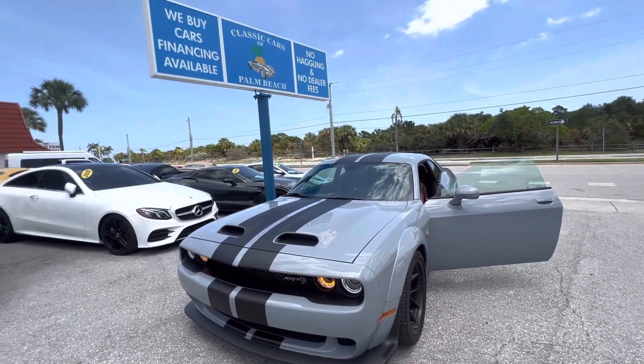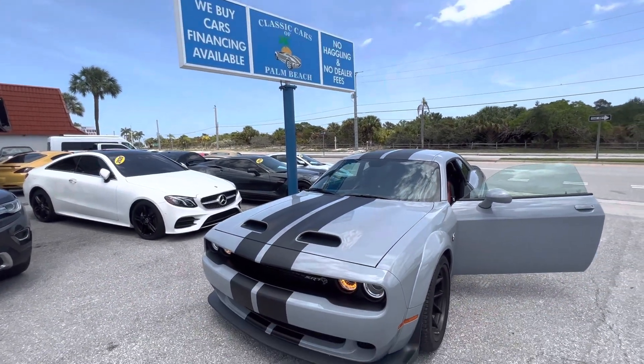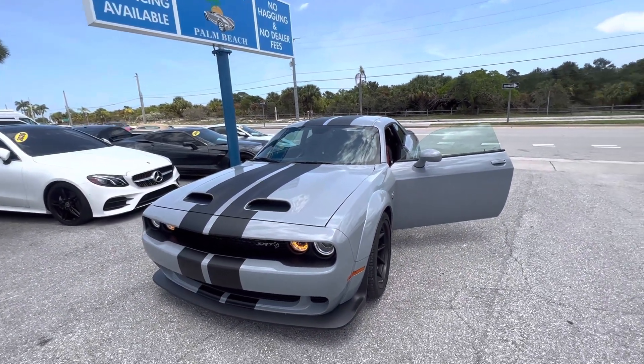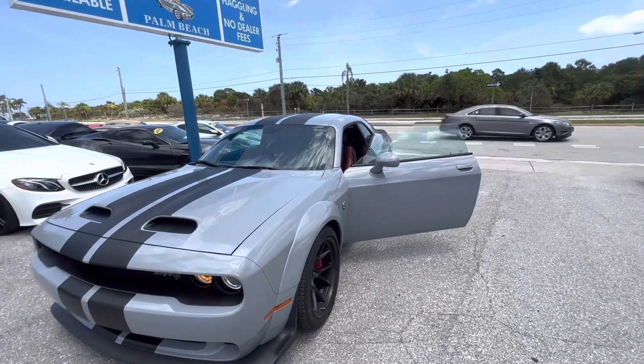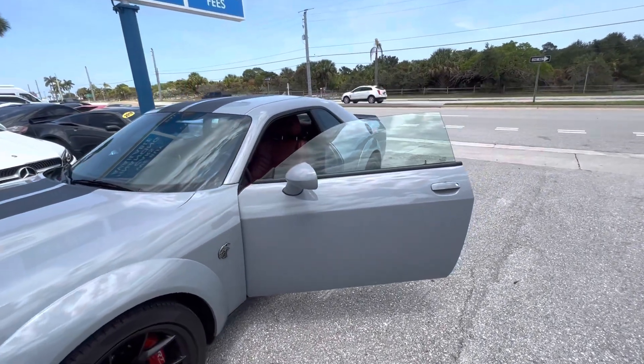Good afternoon, everybody. This is Chris here, Classic Cars of Palm Beach. We are going to be doing a walk-around condition video on this 2021 wide-body SRT Hellcat Challenger.